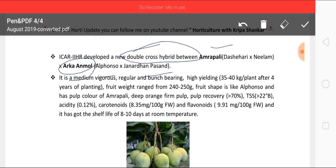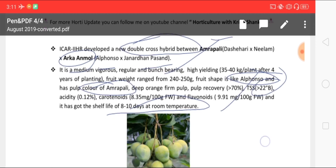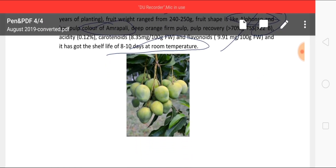Arka Suprabhat is a medium vigorous, regular and bunch-bearing cultivar. TSS is more than 22 degrees Brix, acidity is 0.15, and it contains carotenoids as well as flavonoids at high levels. Normal shelf life is 8 to 10 days at room temperature. The fruit shape is similar to Alphonso and pulp color is similar to Amrapali. These are the latest updates recently published by IIHR Bangalore.